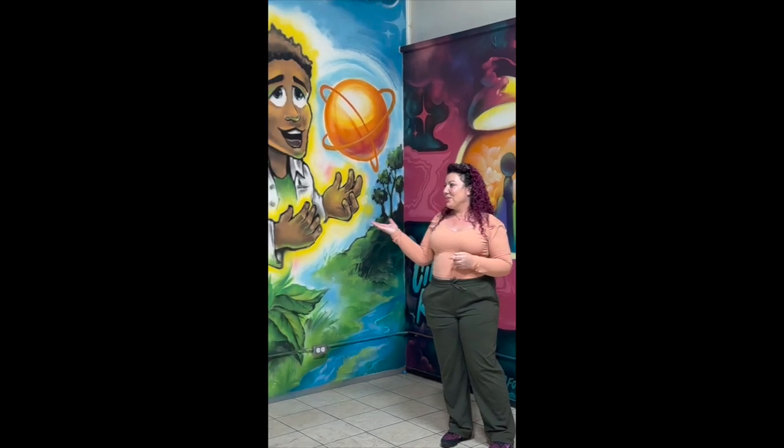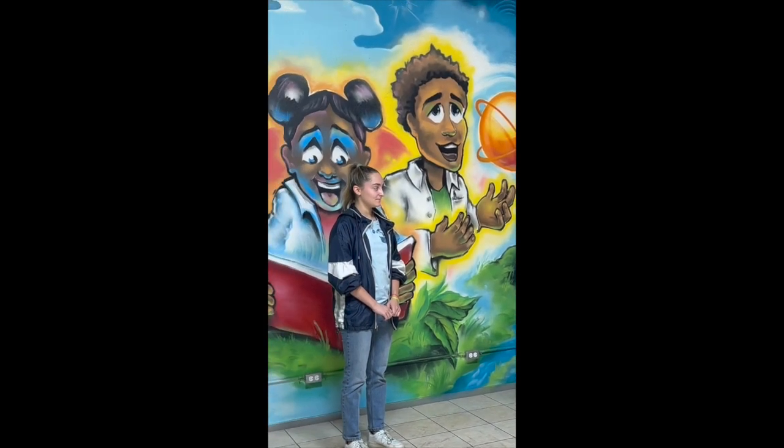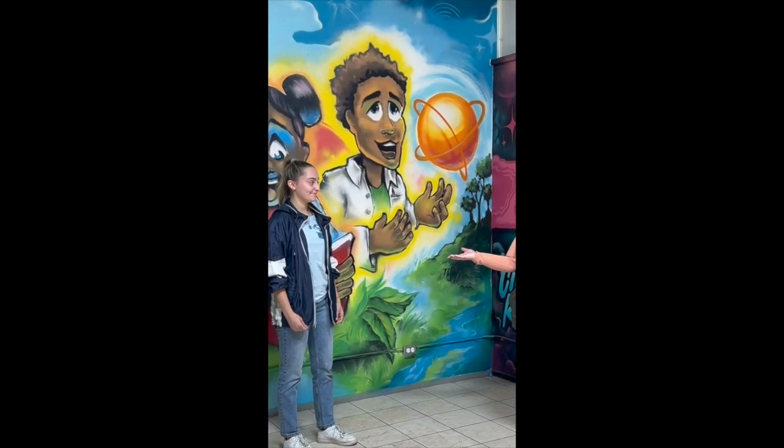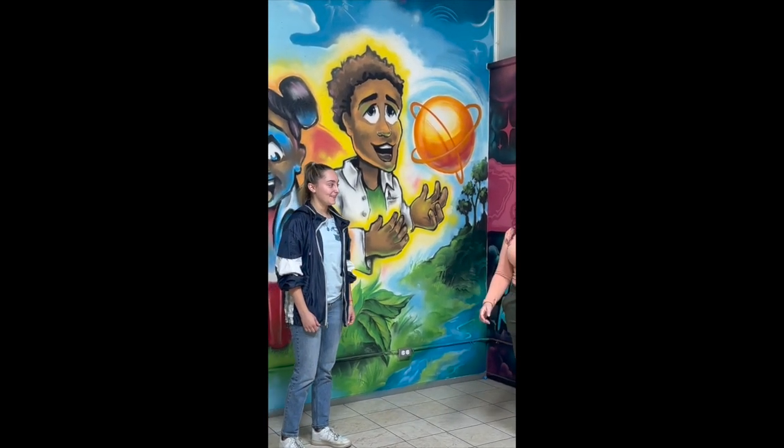The more I've learned about it, the more I've learned about Ryland — I'm so inspired by you, and I am going to be learning from you. Thank you.